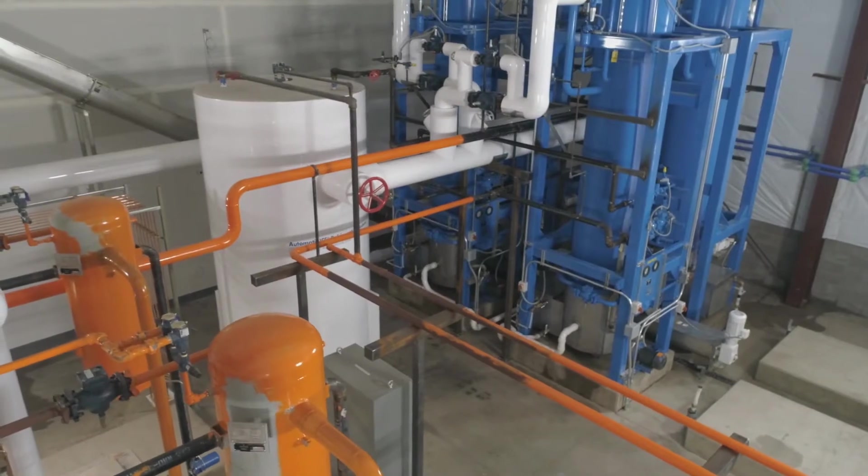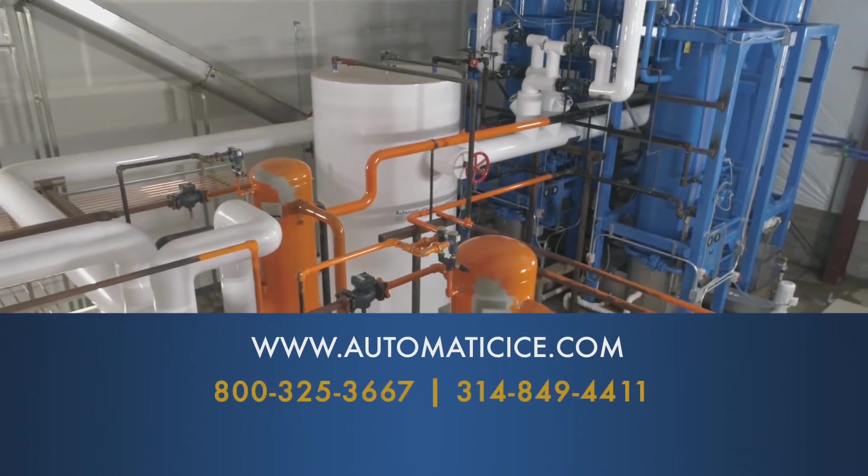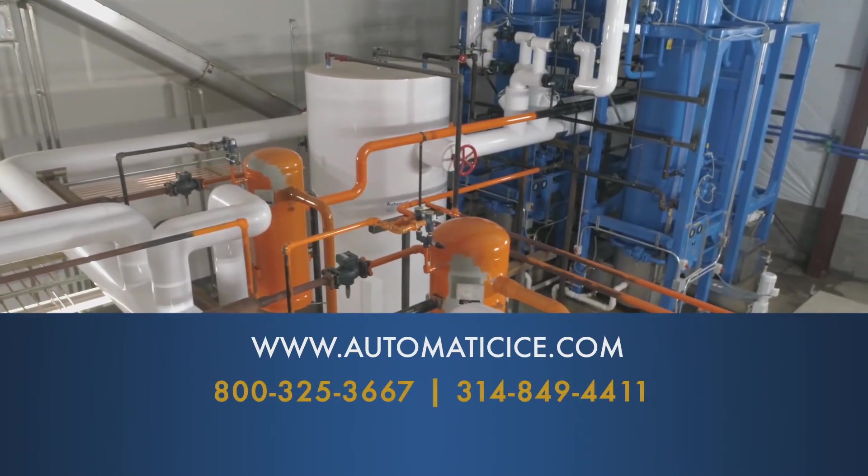If you would like to learn more about Automatic Ice Systems ice manufacturing solutions, please visit automaticice.com or contact a sales representative.